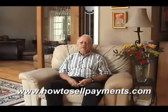Hi, I'm Kevin Clancy, President of American Funding Group, and I've been buying mortgages for over 20 years. Many people have asked me, what factors do you use in determining the value of a mortgage? Well, there are several.